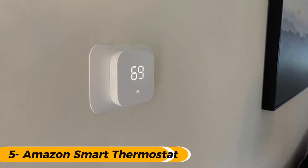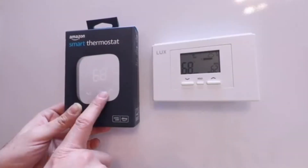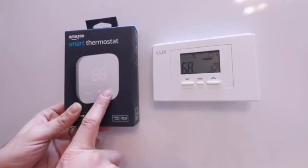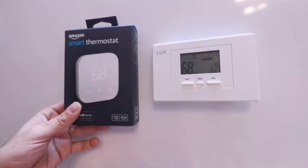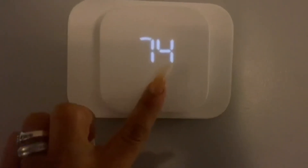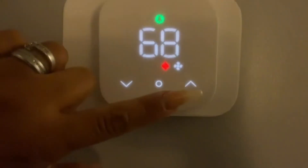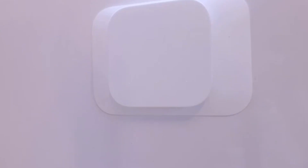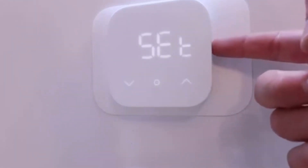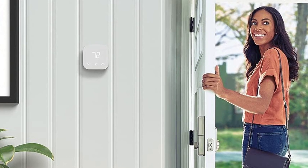Number 5 is the Amazon Smart Thermostat — the best budget option on our list. If you're shopping smart and saving money is your goal, this one offers strong performance without draining your wallet, and it's backed by trusted hardware expertise from a well-known thermostat manufacturer.